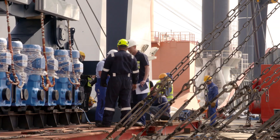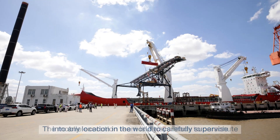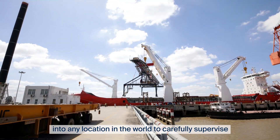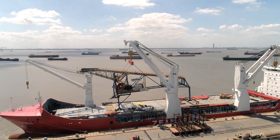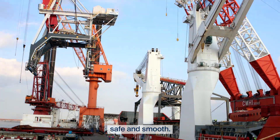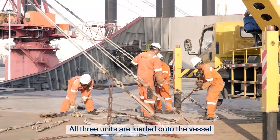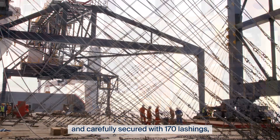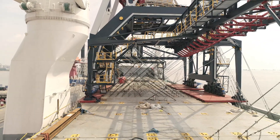Step 4: Supervise every detail. The mobile execution team is always ready to parachute into any location in the world to carefully supervise the project operations on site. Teamwork and high expertise make the operations safe and smooth. All three units are loaded onto the vessel and carefully secured with 170 lashings, delivering a safe journey to the destination.